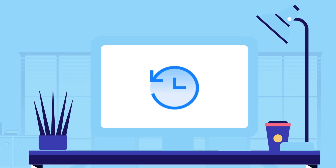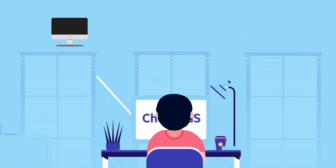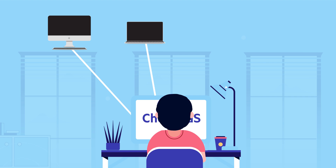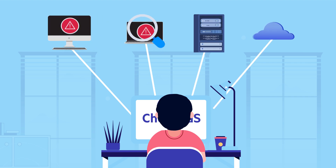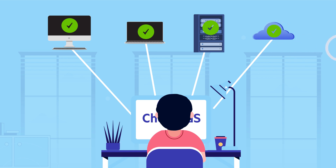Save time spent on redeploying engineering resources while also reducing risks with traditional manual compliance inspections. Watch your compliance postures evolve and improve over time, giving auditors the confidence to ensure systems always stay secure and compliant.